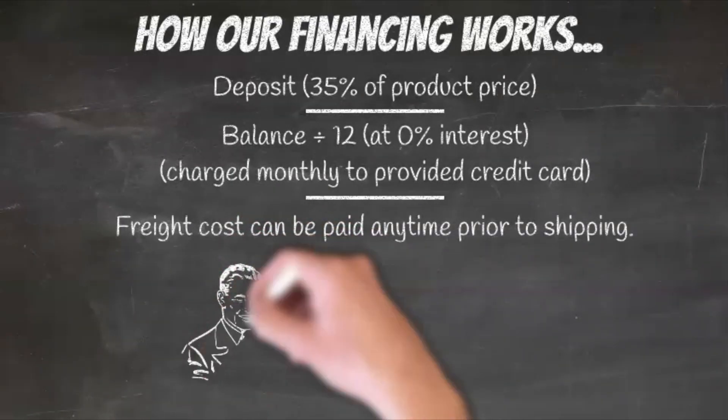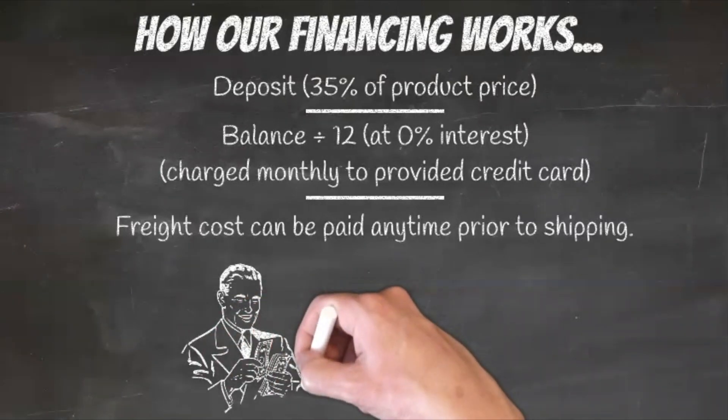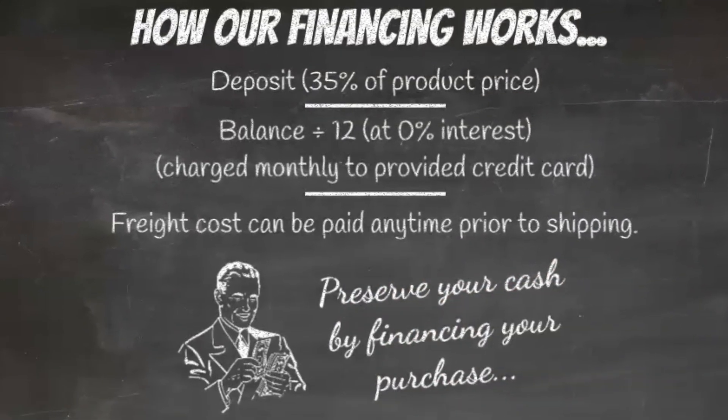More often than not, the revenue generated by our products is more than enough to cover the monthly payments. This allows you to order now, start making money now, and pay off over the next 12 months.